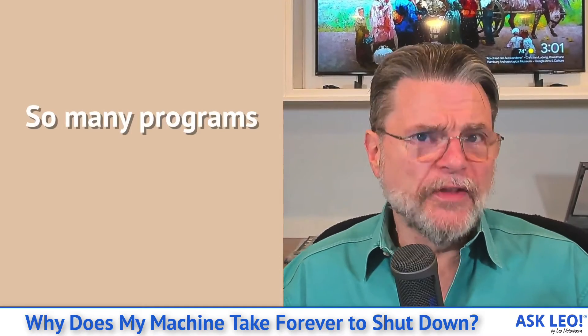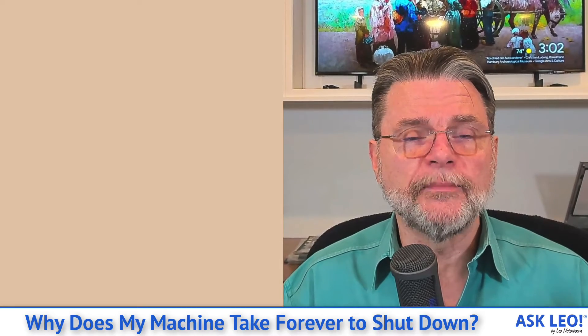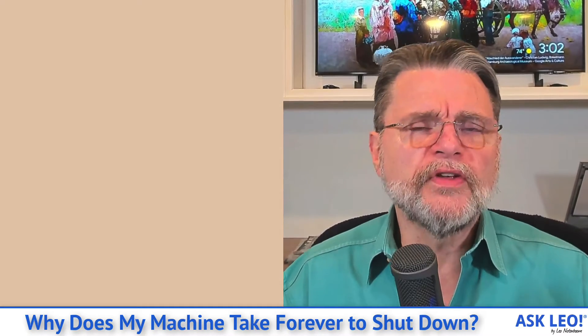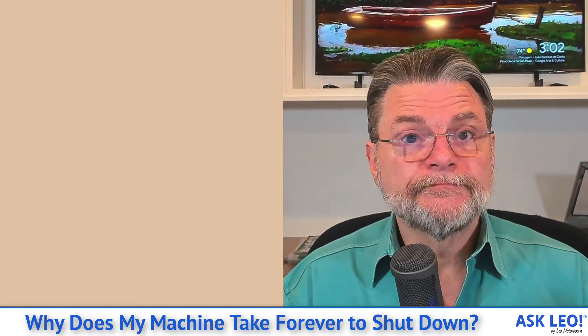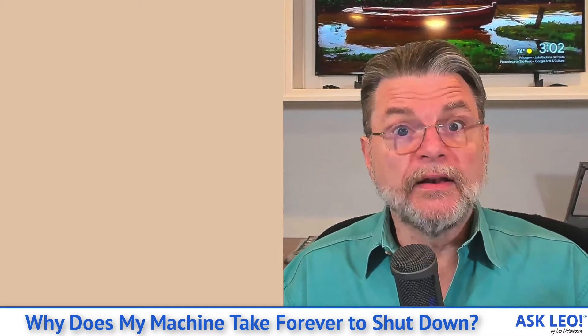Think about it — there's a lot of software running on your machine. There's the software you run, of course, that you haven't necessarily closed out by the time you shut down the machine. But there's also all this other stuff: there's devices, there's programs that run automatically, there's all the different tools and utilities you have installed on the machine. Each one of them has to be told, hey, you're about to shut down — is that okay? And the reason each program has to be asked essentially if it's okay to shut down is because it might not be.